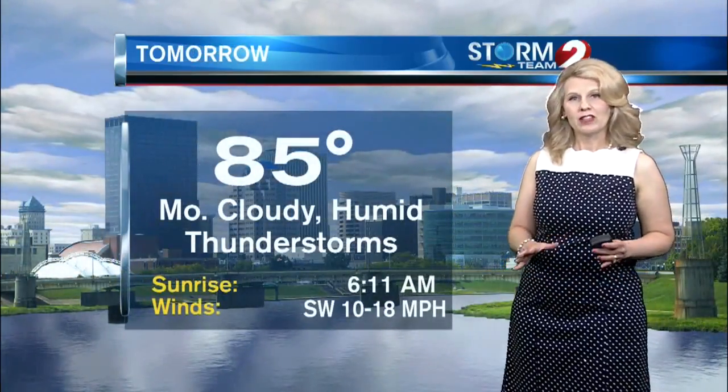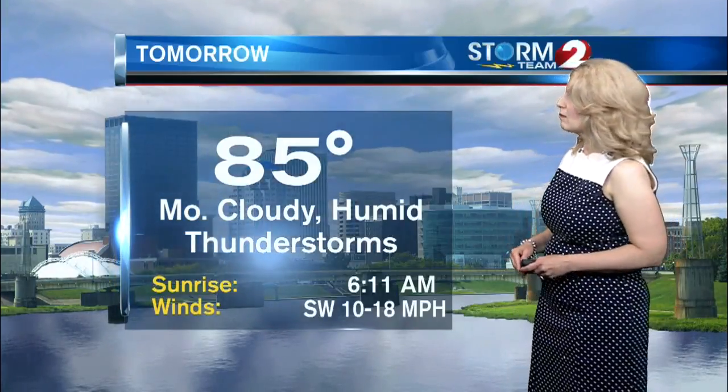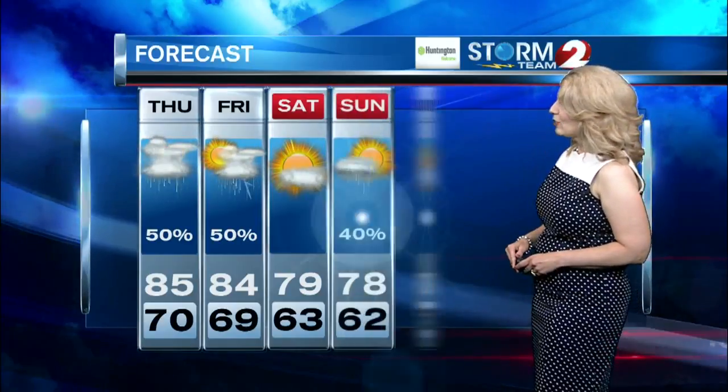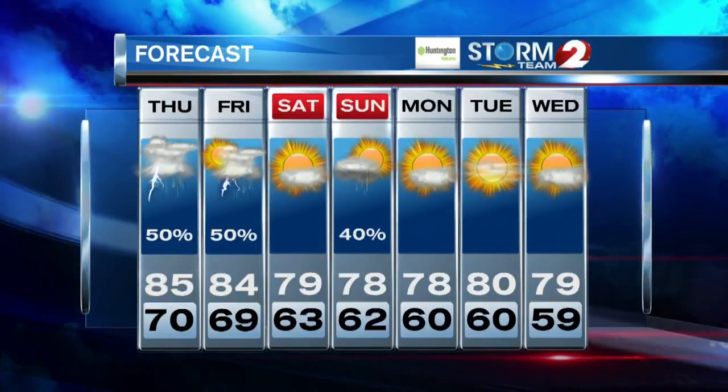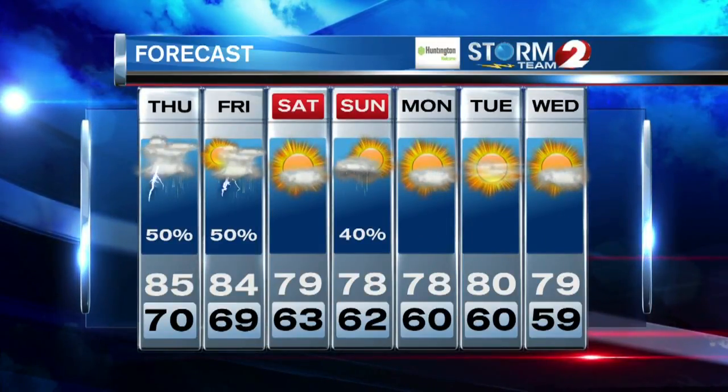Tomorrow: mostly cloudy, humid again with highs in the mid-80s, and a chance mainly of afternoon showers and storms. Here's a look at the extended forecast — similar forecast on Friday with highs near 85, then cooler on Saturday with some sunshine and highs close to 80 degrees. There's a slight chance of rain on Sunday, otherwise dry weather as we start out next week.